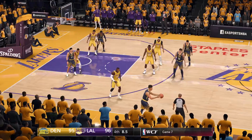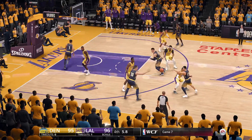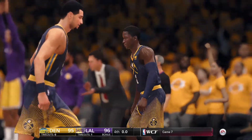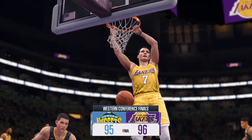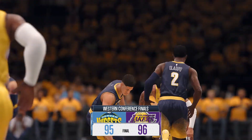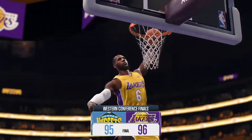The Nuggets get to inbound — Jokic for the win — in and out. It's all over. They are Conference Champions, and it's on to the NBA Finals in an absolutely thrilling seven-game series. They prevailed four games to three to advance to the NBA Finals. What a series, what a game, and what an accomplishment.